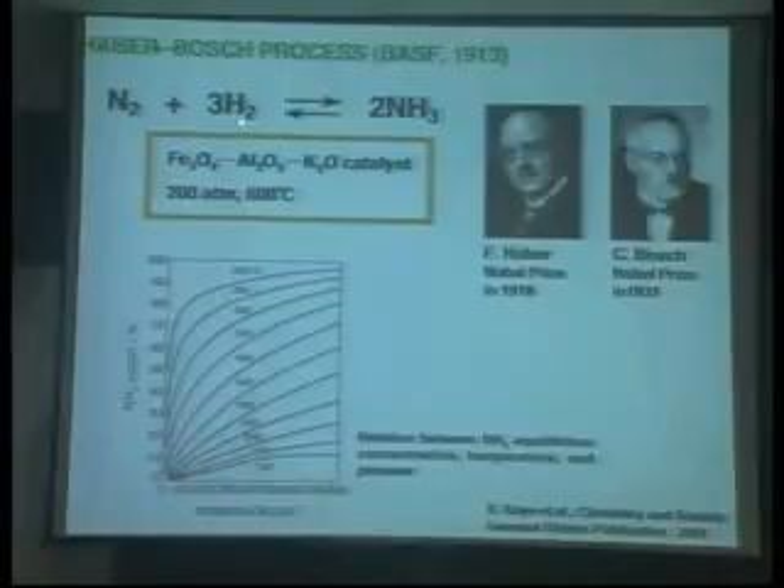Nitrogen reacts with hydrogen to produce ammonia — that's a basic fertilizer. Without this process, you are unable to survive alone. However, the important point is that nitrogen doesn't react with hydrogen without a catalyst. Two German Nobel laureates, Fritz Haber and Carl Bosch, discovered this catalytic process after a ten-year endeavor. We can now produce ammonia on a large scale, then produce food. Otherwise, you are unable to survive today.